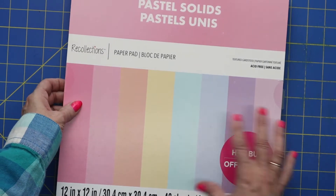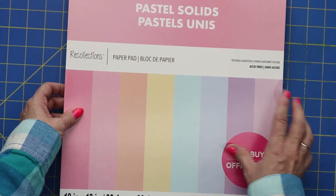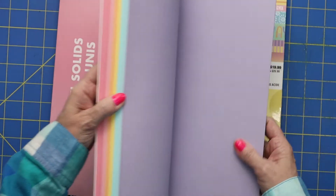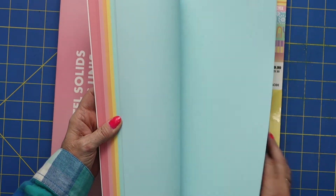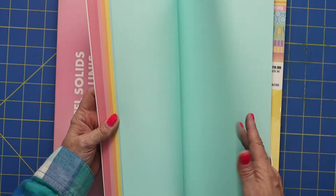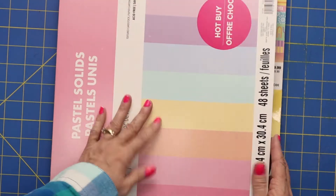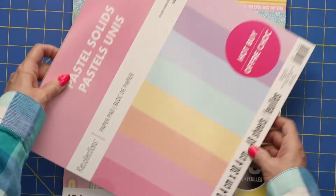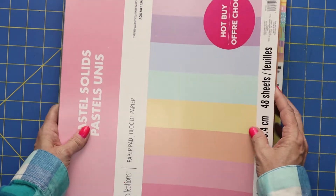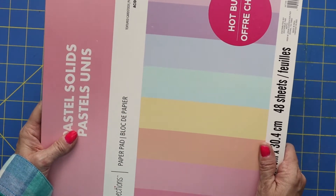Most of their Recollection paper pads are actually 70% off. If I can just show you these beautiful colors — look at that green, it just screams springtime — and the bright yellow and the coral and the pink. For $6, you're getting 48 sheets of really, really good textured cardstock. Great time to buy that.